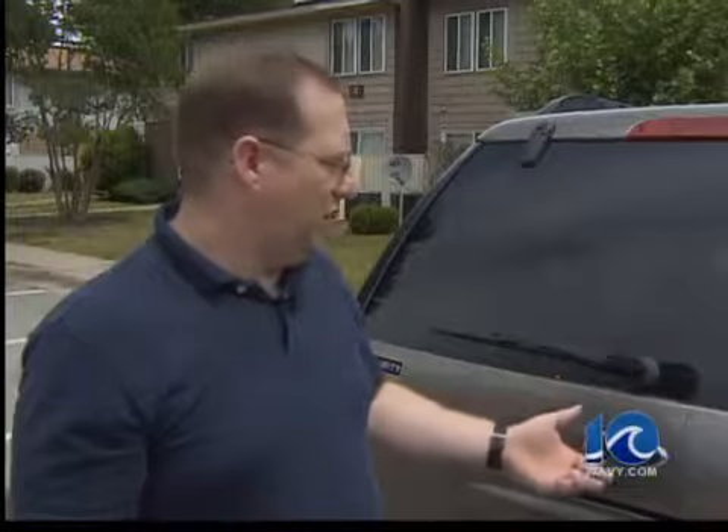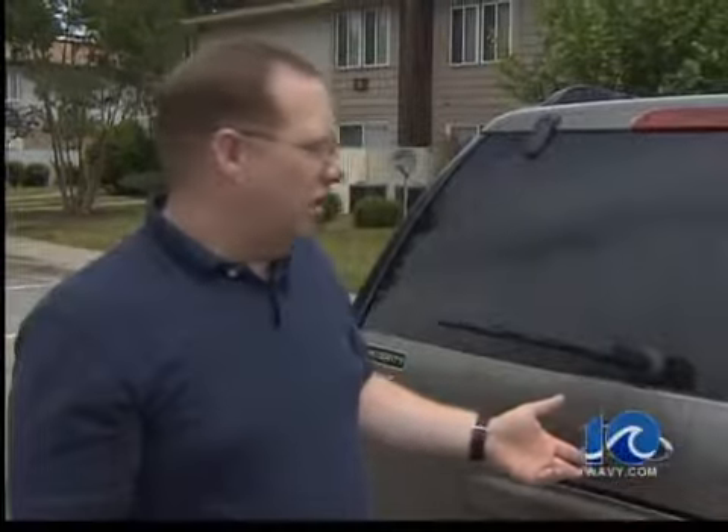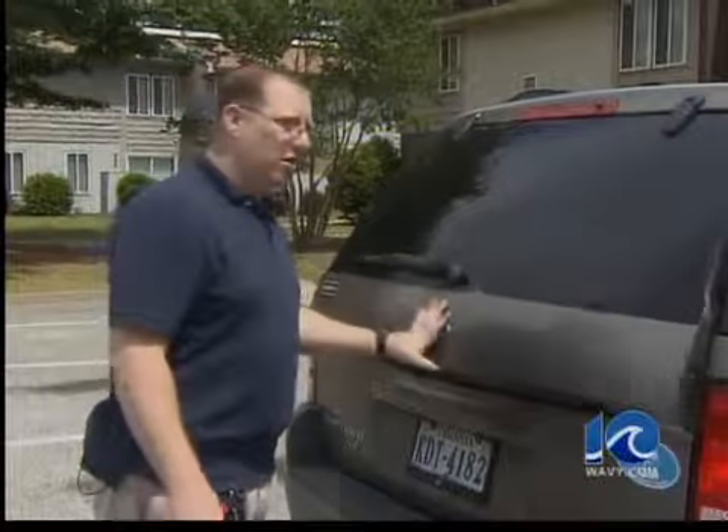"Ford was built for tough. That's what they always said. And it doesn't look very tough to me. It's like I have a little girly truck." Matt Cobb bought his 2002 Ford Explorer in 2006 with just 48,000 miles on it. Two years later, he heard a little metal hit — and it wouldn't close.